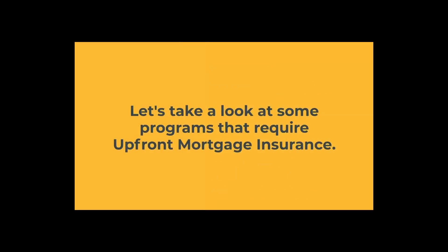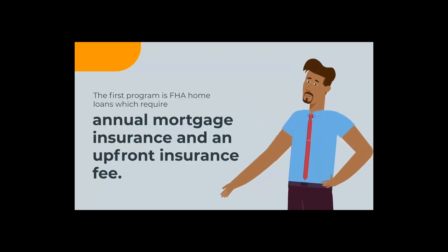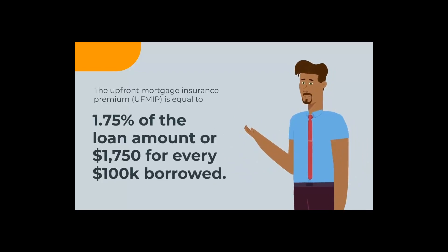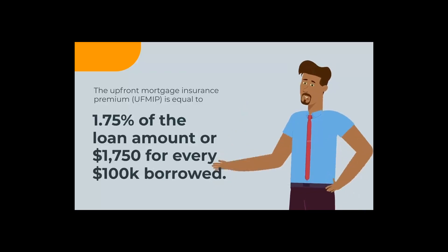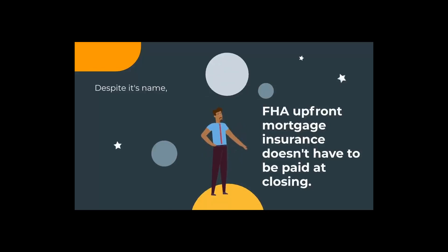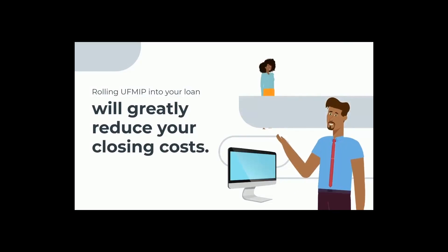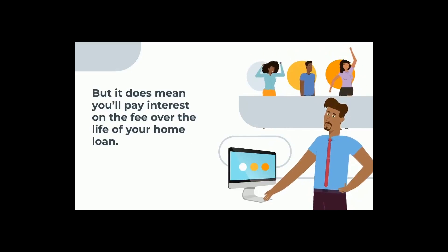Let's look at some of these types of programs with upfront mortgage insurance. The first program is FHA home loans, which require annual mortgage insurance and an upfront insurance fee. The upfront mortgage insurance premium, or UFMIP, is equal to 1.75% of the loan amount, or $1,750 for every $100,000 borrowed. Despite its name, FHA upfront mortgage insurance doesn't have to be paid at closing. Most borrowers roll this cost into their loan amount rather than pay it with cash. Rolling the upfront mortgage insurance premium into your loan will greatly reduce your closing costs, but it does mean you'll pay interest on the fee over the life of the loan.